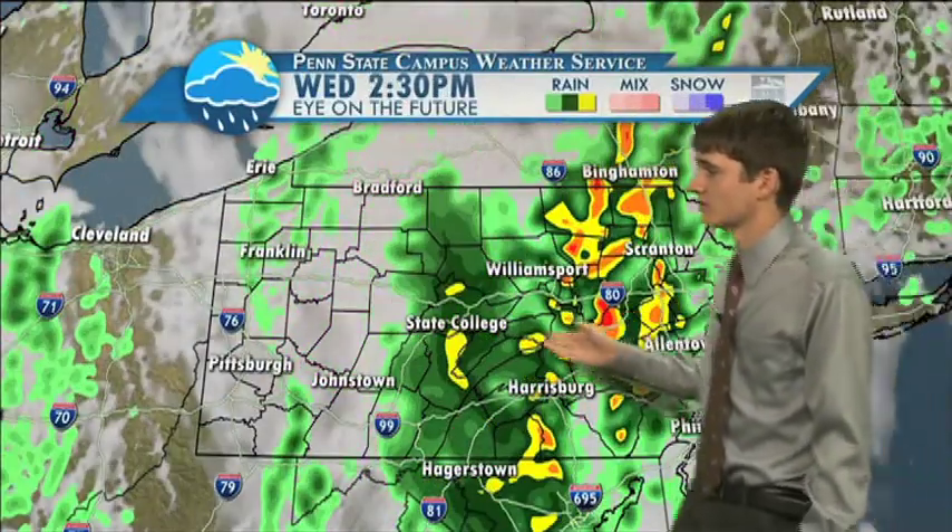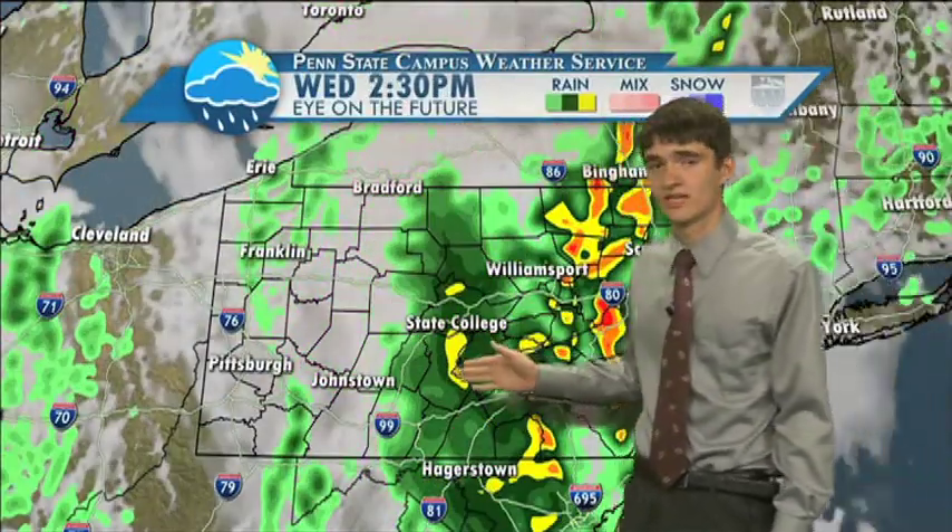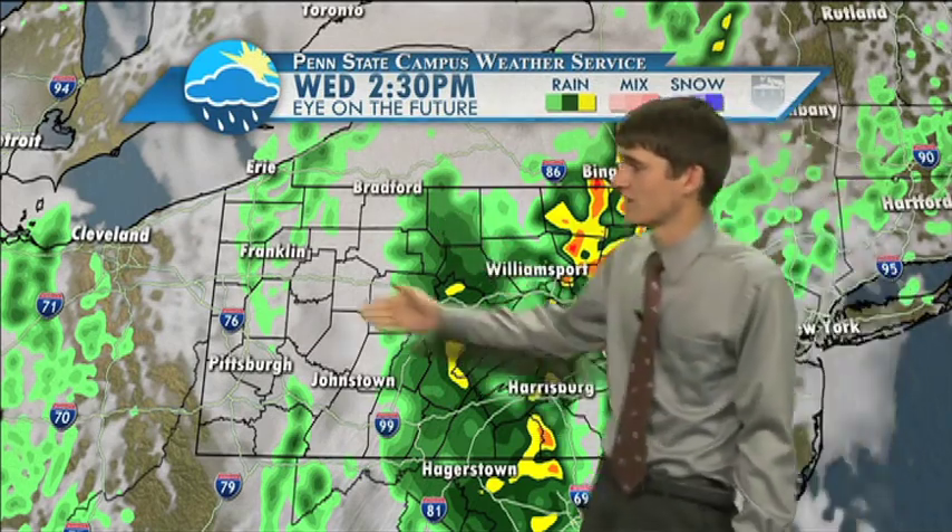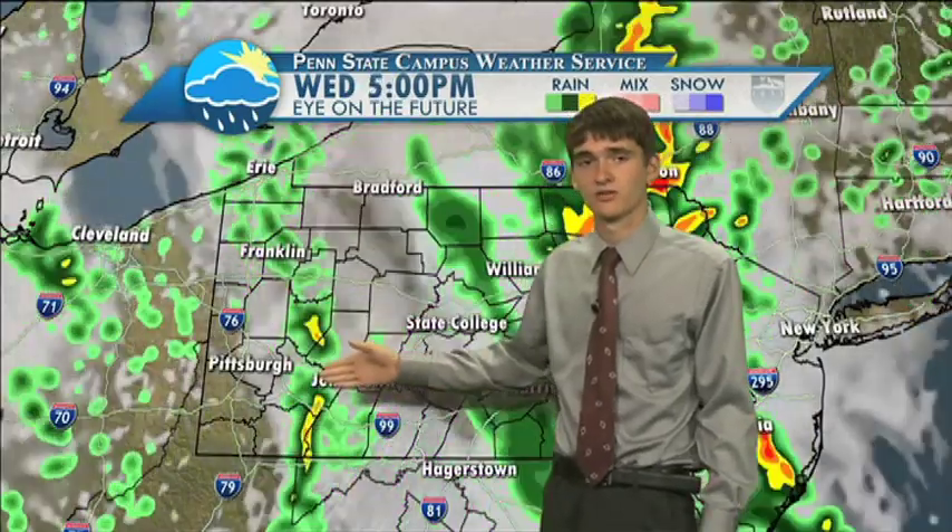As we look at your eye on the future, you can see scattered heavy showers around the State College area — this is at 2:30 this afternoon. You can see the heavier rain to the east, but again we have light scattered showers to the west near Pittsburgh.